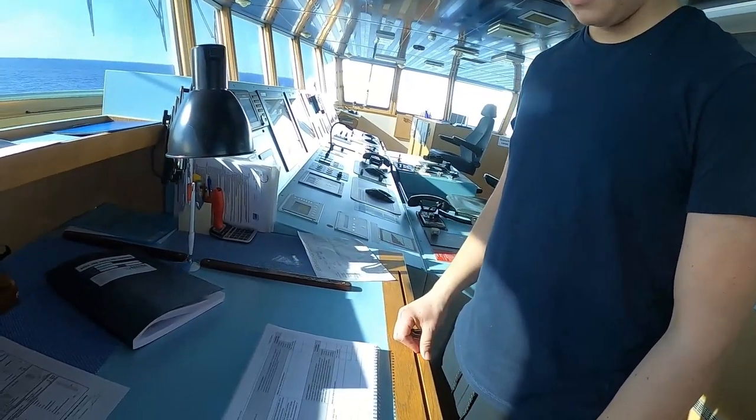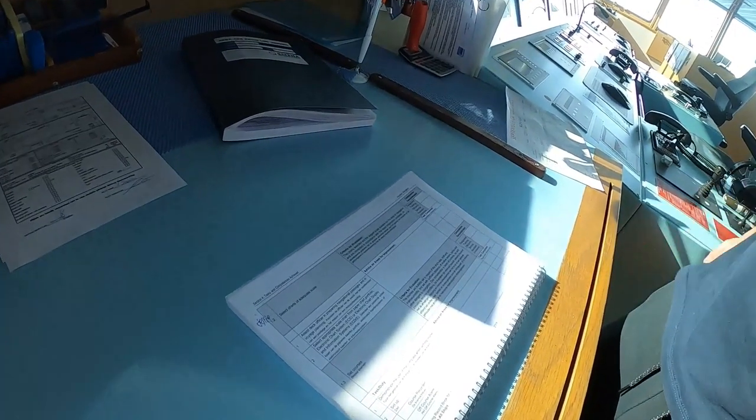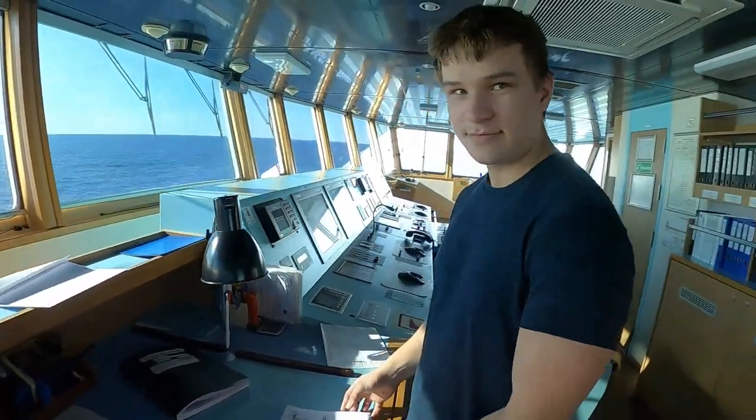For today we will study about the task on your logbooks. And for today's task, we will make voyage planning. So we will make voyage planning for our next voyage.